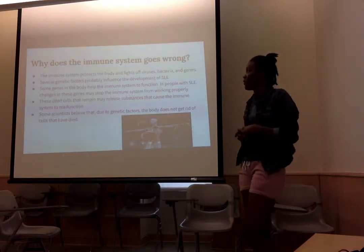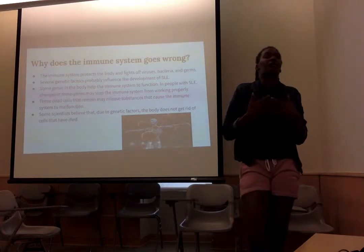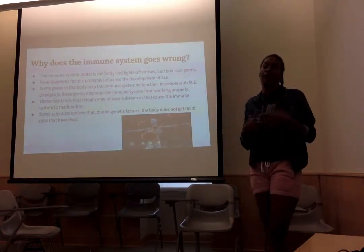Why does the immune system go wrong? Your immune system is supposed to protect your body from bacteria and germs.